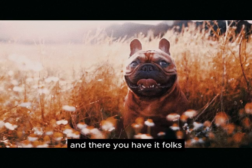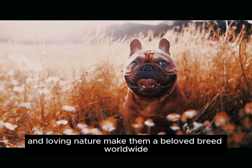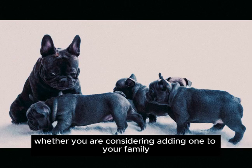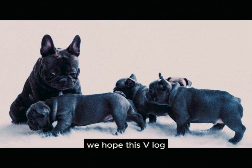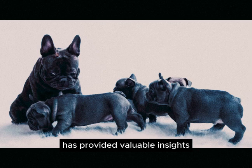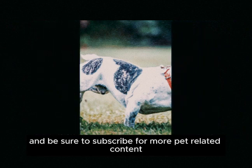And there you have it, folks. French Bulldogs may have their quirks and challenges, but their undeniable charm and loving nature make them a beloved breed worldwide. Whether you're considering adding one to your family or you're already a proud Frenchie parent, we hope this video has provided valuable insights into these delightful dogs. Thanks for watching, and be sure to subscribe for more pet-related content.